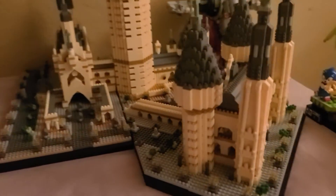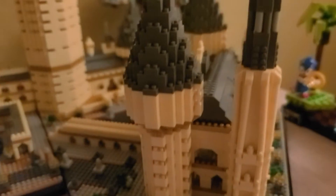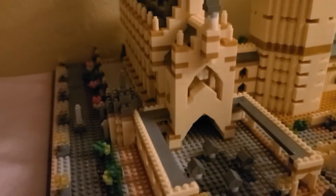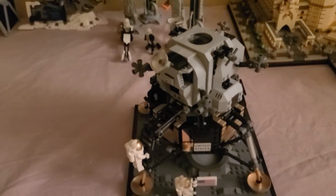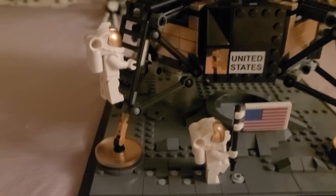This is Hogwarts Castle. It's kind of a mini bricks, kind of a knockoff one. It was a pain in the butt to put together, but it does have some pretty good detail. This is the Apollo 11 lunar lander with a couple astronauts there at the front.